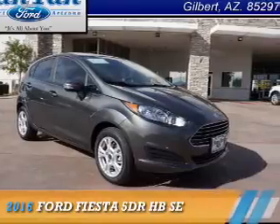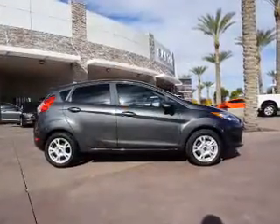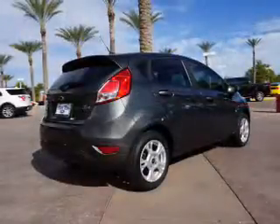Presenting the 2016 Ford Fiesta. It's powered by front-wheel drive, a 1.6-liter 4-cylinder engine, and an automatic transmission.